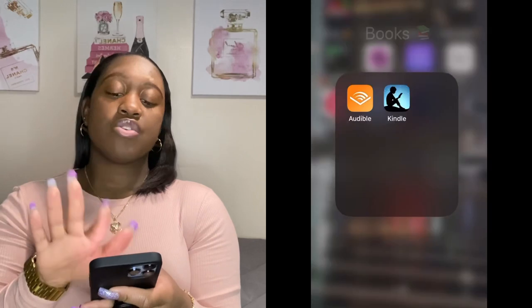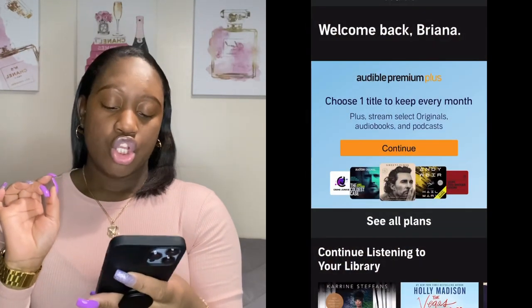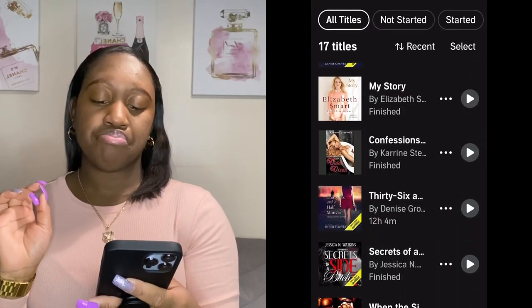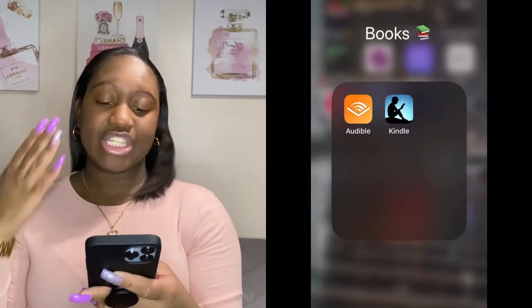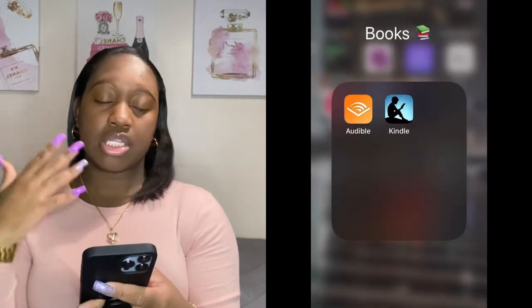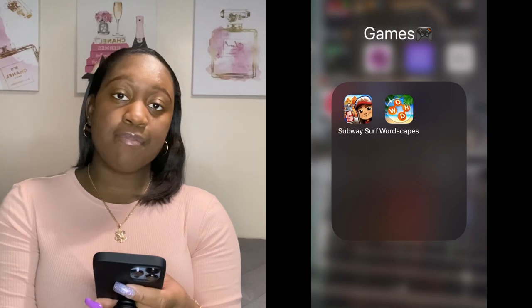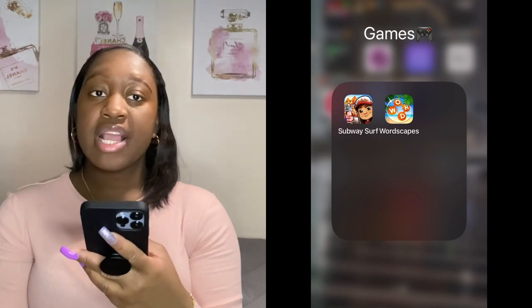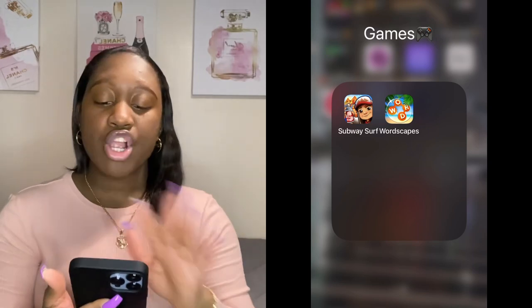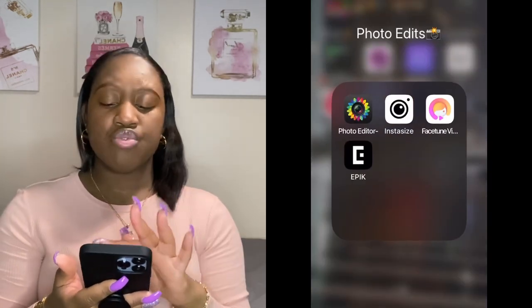Then I got a folder called Books. I have Audible — I love that it reads to you, makes life easier. And I have the Kindle app — I'm currently reading a book on there, self-explanatory. Then I have a Games folder with Subway Surfers, which I've played for years and is always my go-to game, and Wordscapes where you make words out of random letters.